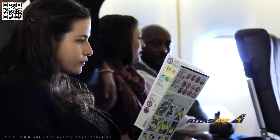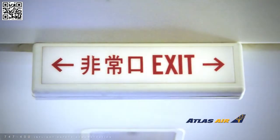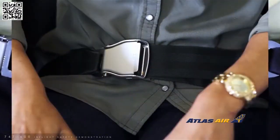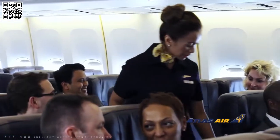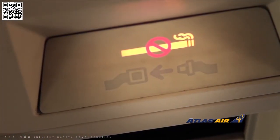Federal aviation regulations require compliance with all crew instructions, light information signs, and posted placards. Fasten your seat belt by inserting the flat metal end of the buckle. Pull on the loose end of the strap to tighten. To release, lift up on the top plate of the buckle. Please keep your seat belt fastened low and tight across your lap and visible to the cabin crew at all times when you are seated, and whenever the seat belt sign is illuminated.